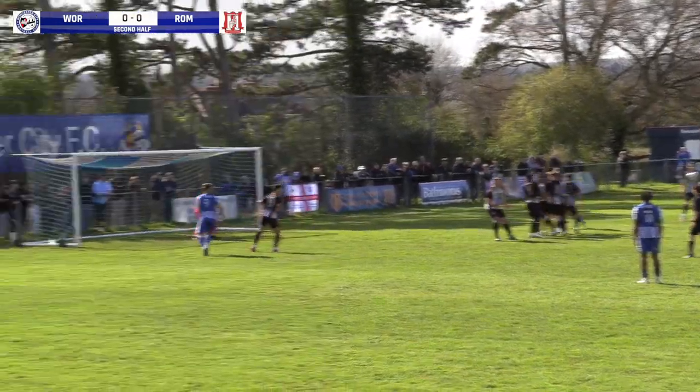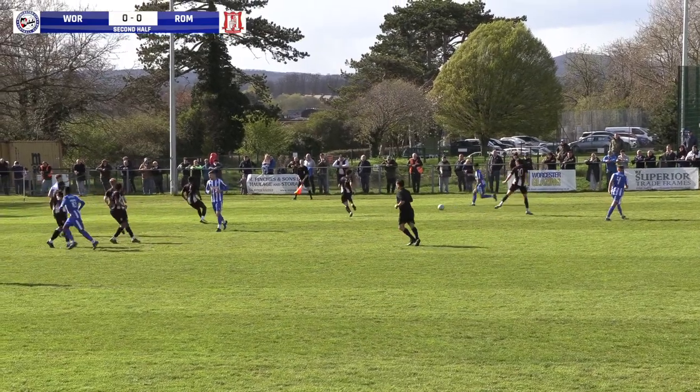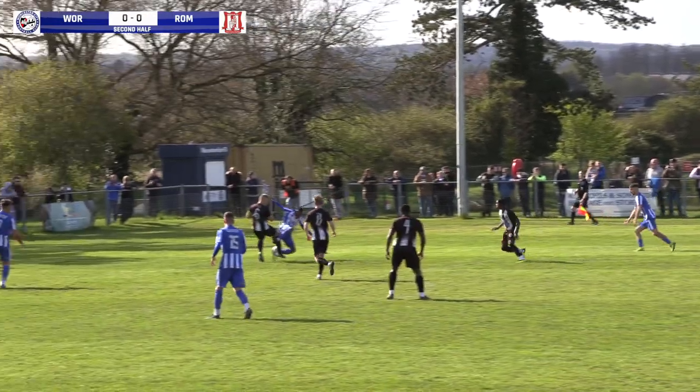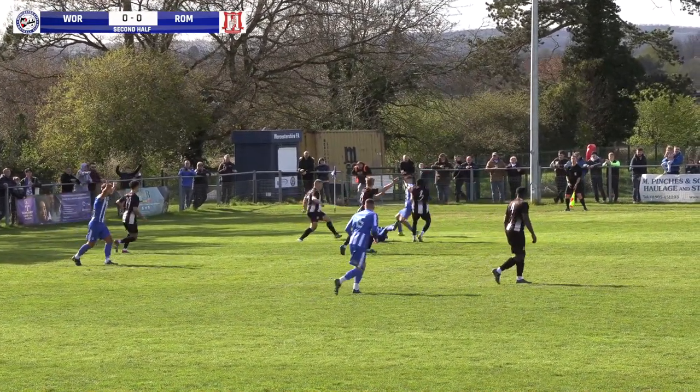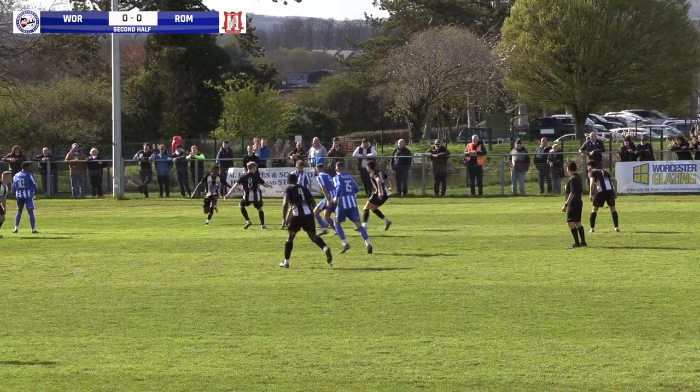Hartley. Met the forehead. Full foul on one of the Romulus players who goes down. Big call — what a penalty there by Worcester City.